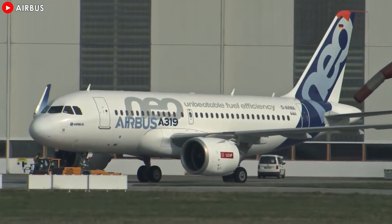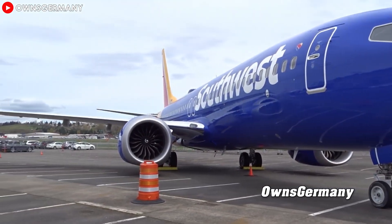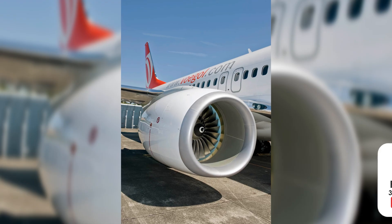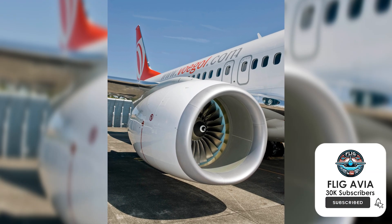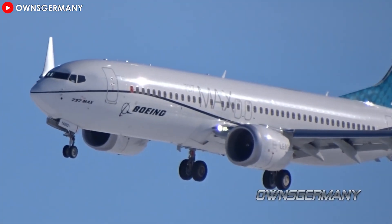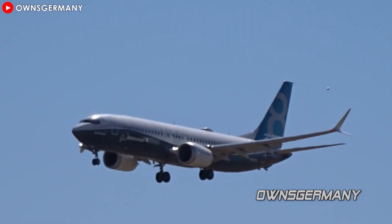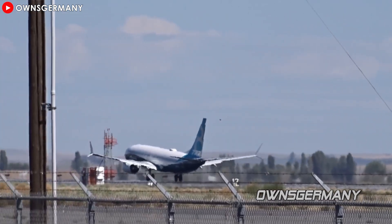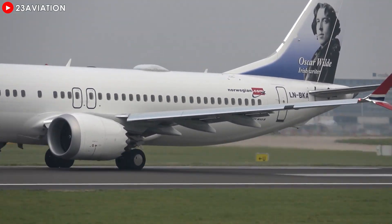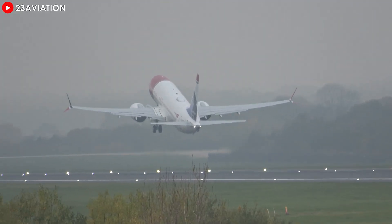These significant improvements are not limited to the LEAP-1A engine, which powers the Airbus A320neo. CFM International has confirmed that a similar upgrade solution is also being developed for the LEAP-1B engine, which powers the Boeing 737 MAX fleet. Testing of the LEAP-1B turbine upgrade is underway and progressing well. CFM hopes the new improvements will not only improve engine durability, but also optimize performance in extreme weather conditions, reducing maintenance downtime and improving fleet availability. Airlines operating the Boeing 737 MAX are looking to these upgrades as a strategic solution to reduce operating costs and increase reliability.